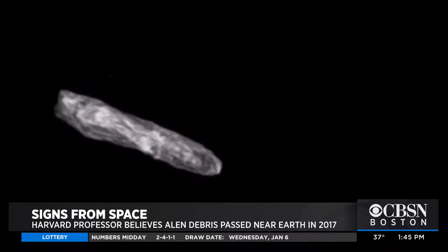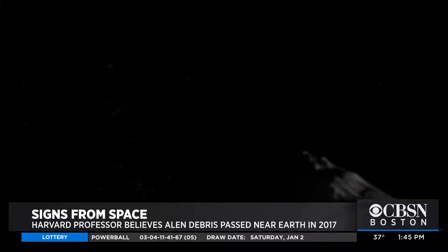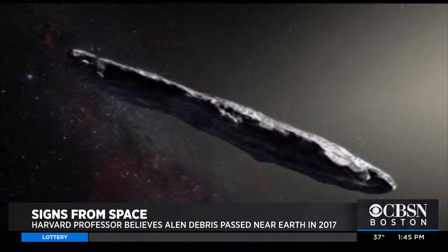But as they got more data on it, it looked very weird. It was much longer than it was wide.